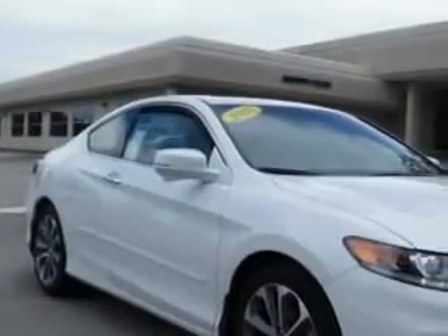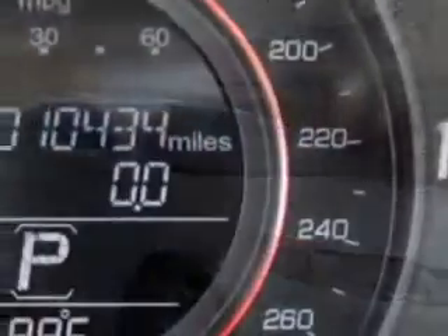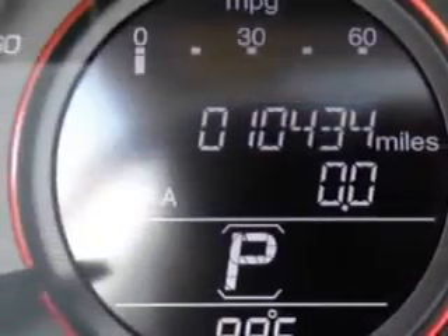Check out this white 2013 Honda Accord Coupe, equipped with a 6-cylinder engine and an automatic transmission.